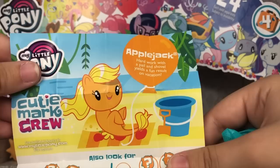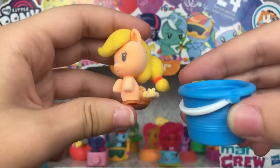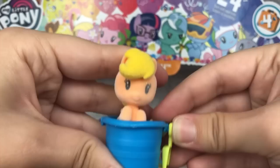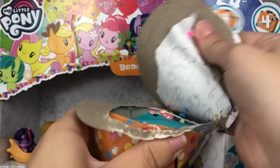It looks like we have Applejack. Applejack: hard work with a pail and shovel yields a fun result on vacation. I completely agree — I love building sandcastles. Here is Applejack, and this one is flocked. She is adorable and she doesn't have that weird yellow neck problem that Rarity has. Her little accessory is, of course, a bucket and shovel — and what's really cool is you can detach the shovel. This one is probably one of my favorite main six ones.